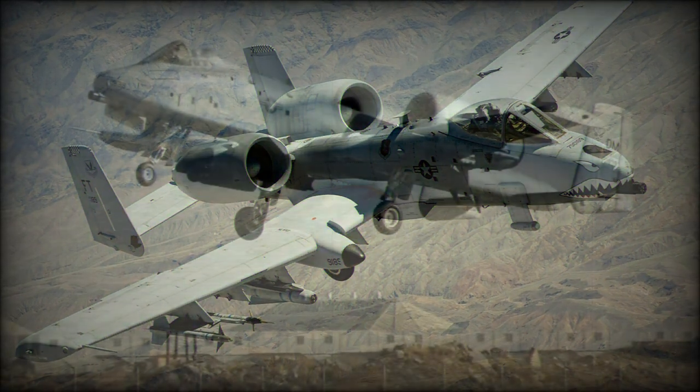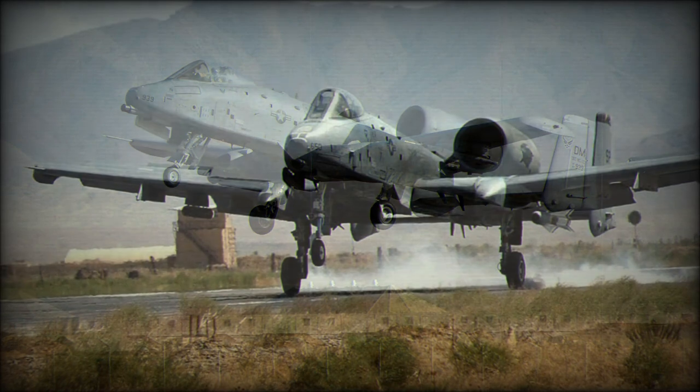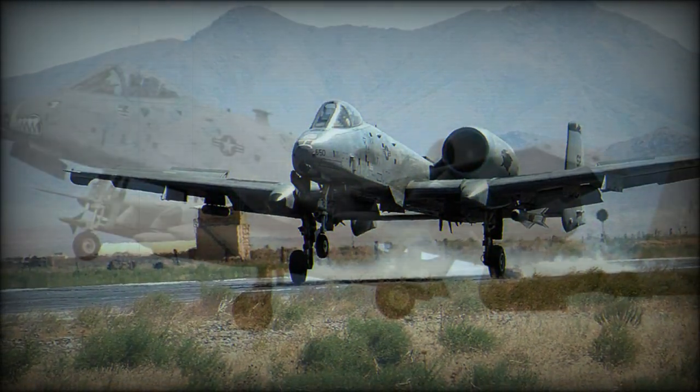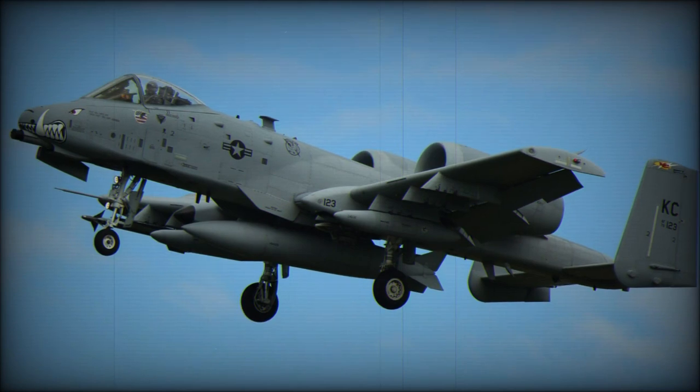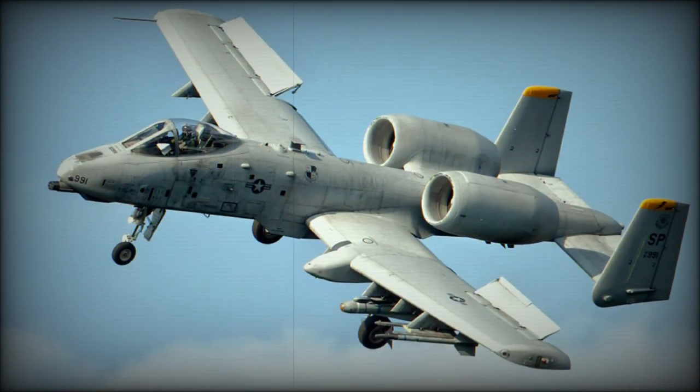However, the unconventional design is central to its ability to survive the lethal battlefield environment. The fuel-efficient turbofans of low IR signature are mounted above the rear fuselage, and the A-10 can remain airworthy with an engine, tail, or other parts inoperative or shot away.